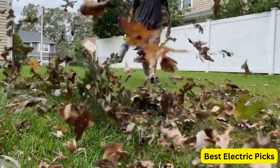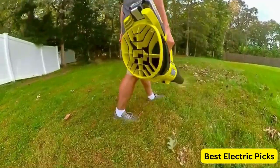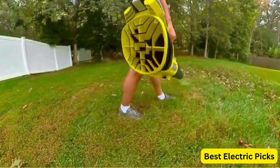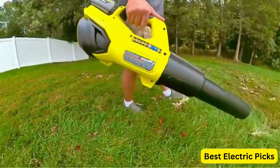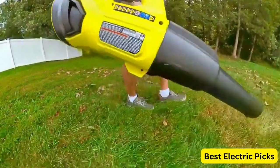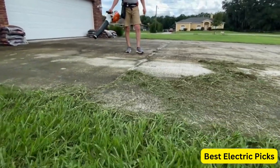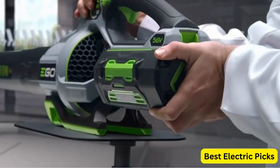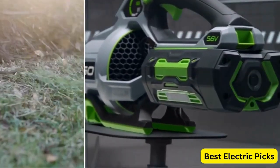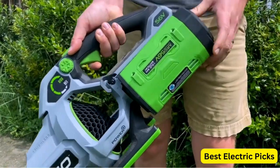Welcome to our video on the best battery-powered leaf blowers. If you're tired of dealing with the noise and fumes of a gas-powered blower, or the limited mobility of a corded blower, then a battery-powered option might be just what you need. In this video, we'll be taking a closer look at some of the top-rated battery-powered leaf blowers on the market and discussing their features, pros, and cons. Whether you're a homeowner looking to clean up your yard or a professional landscaper in need of a powerful tool, we've got you covered.